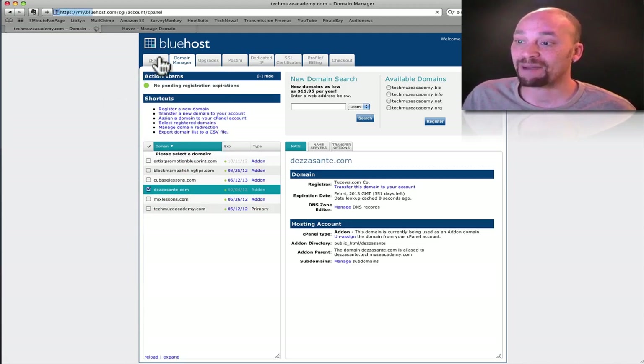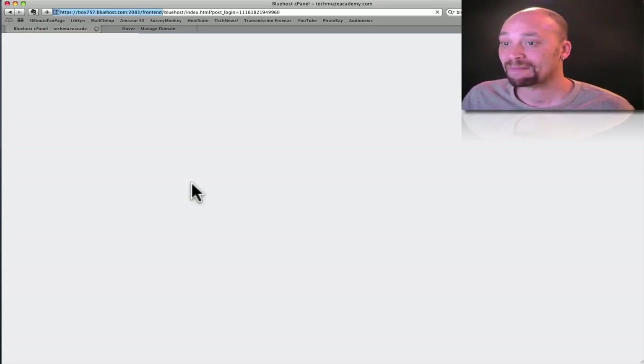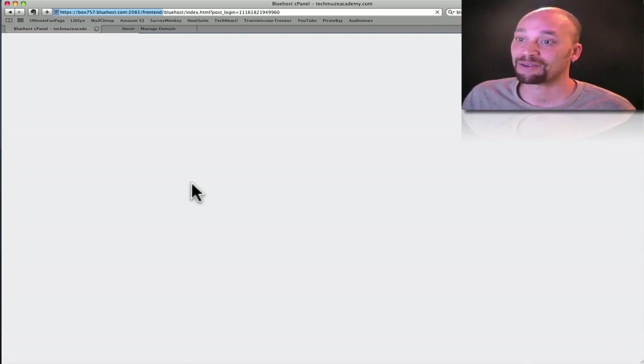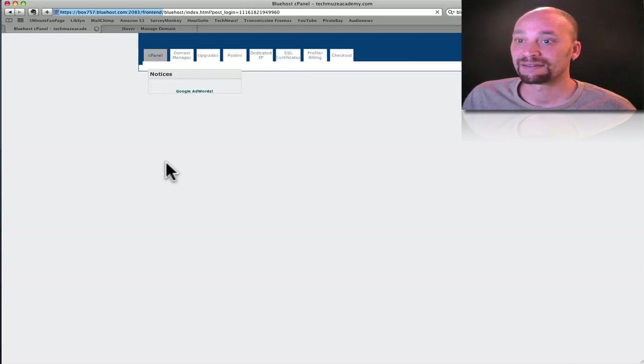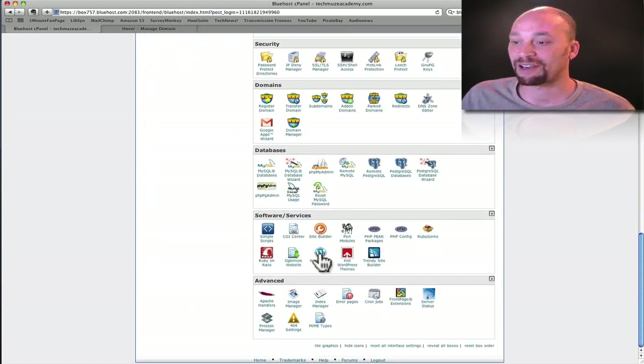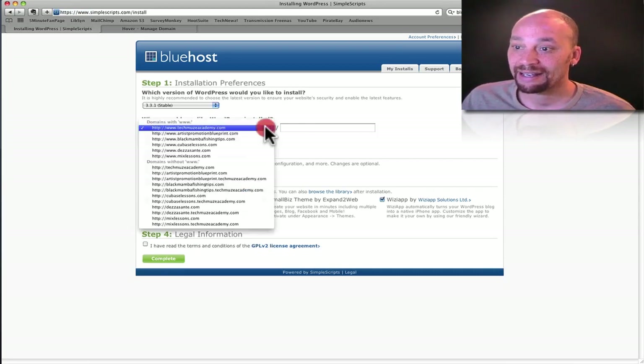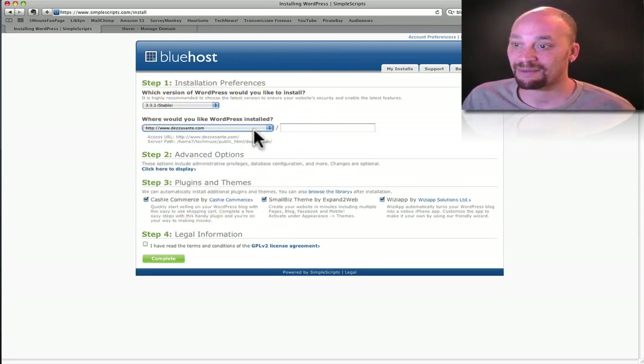Now I can go back to my cPanel — that's control panel. One of the nice things about Bluehost is it has a simple script feature for installing WordPress. If I scroll down to Software and Services and click on WordPress, that brings up all my available domains and allows me to install WordPress. So I'm going to click the install button and pick the domain I want to install on, which is desasante.com that I just added.